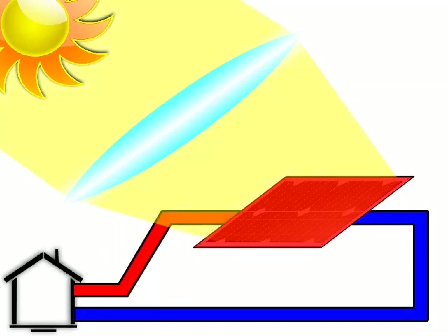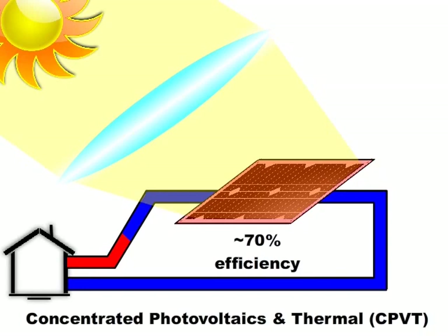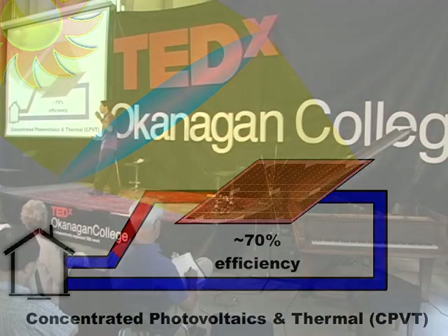So naturally we ask: how can we cool this panel to maintain its operating temperature at something more reasonable? What better way than to introduce a solar thermal loop to extract that heat from the panel, reduce the operating temperature, and make that heat useful? In this case, we're actually making use of 70% of the incident light — 10% electrical and 60% thermal, used for space heating in a building or home. This is termed concentrated photovoltaics and thermal, or CPV+T. It's quite common on the Internet, though perhaps less so in practice.